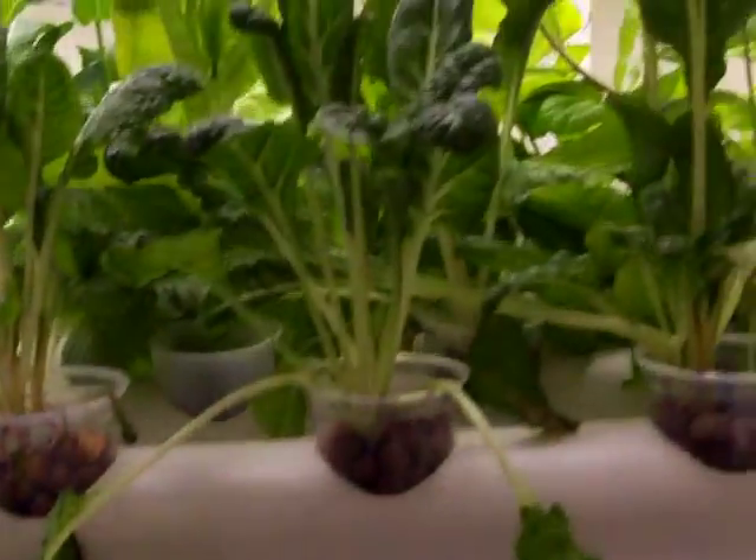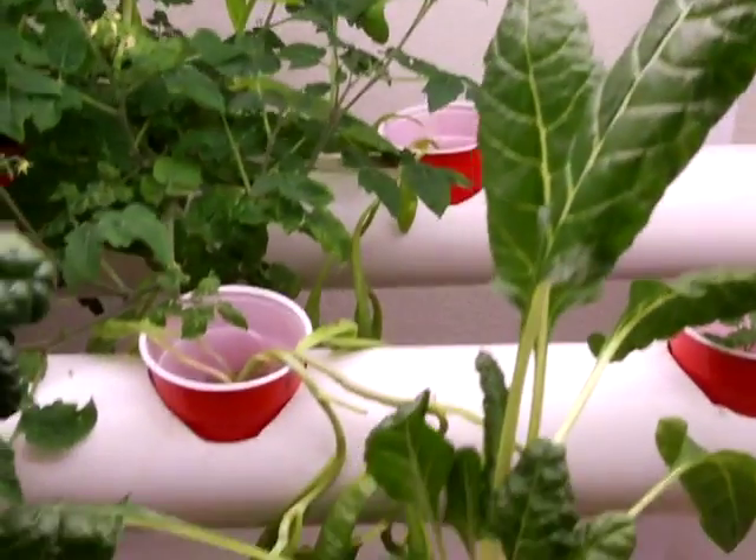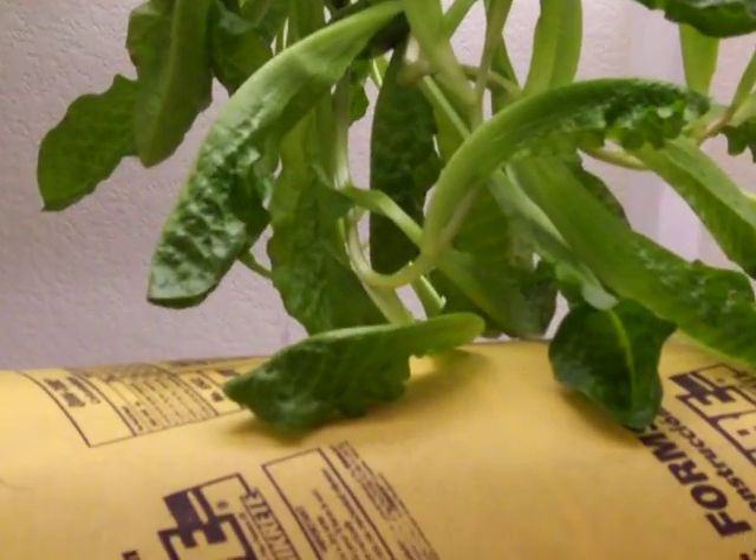We've got some Swiss chard that's doing real nice here. We're probably going to have a little bit of that for dinner tonight. Kept a little bit of the lettuce to continue to feed the fish. I've harvested most all of it though, but you can see some of that hanging down here — it's still going strong. The fish love it, so I'll probably always keep a certain amount around to feed them.